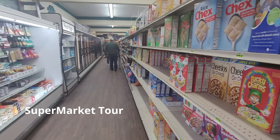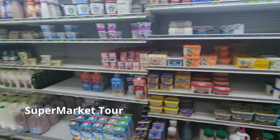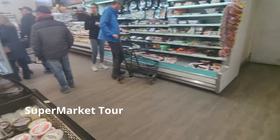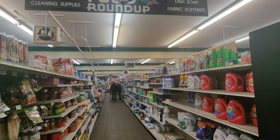This is a supermarket located in West Yellowstone. It is really good — they have everything: an alcohol section, a meat section, and daily grocery items.